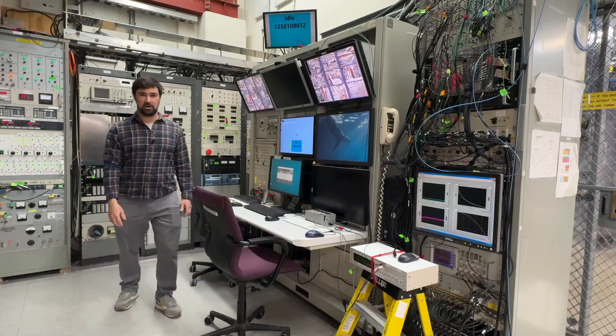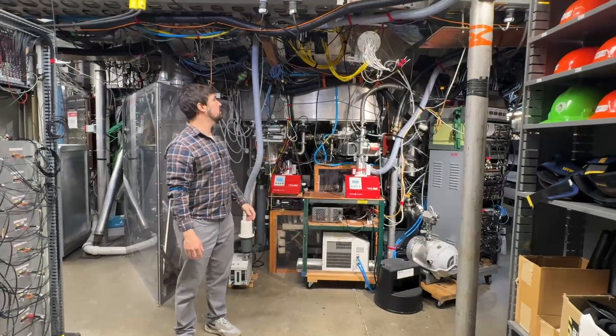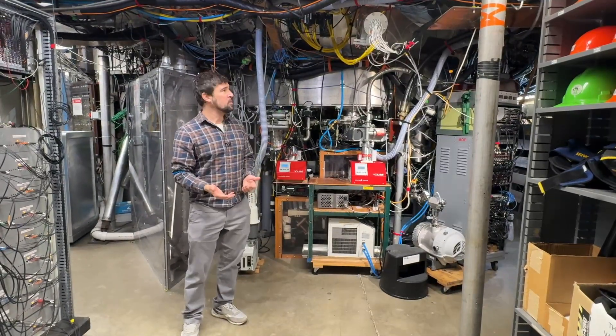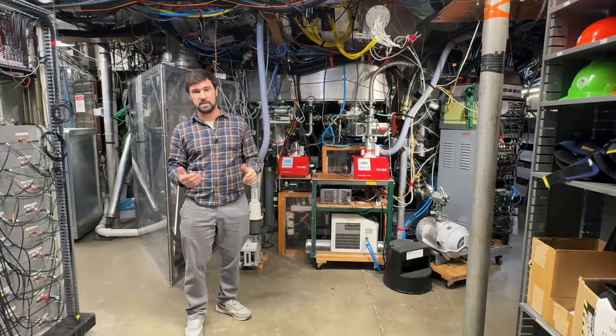Now let's go in and walk around the lab area. Most of these things you see sticking off of the metal shell are called diagnostics, and they measure certain things inside the plasma, like temperature, density, or magnetic field. That information is transferred to our computer systems through these series of electrical cables, and then we can analyze the data later.